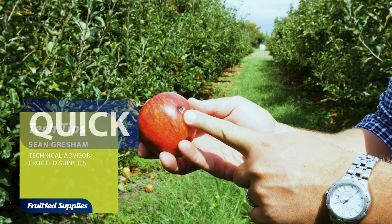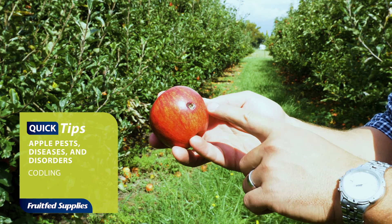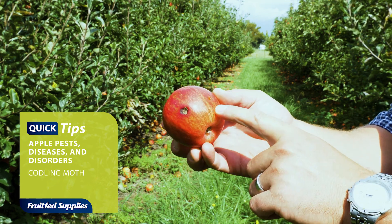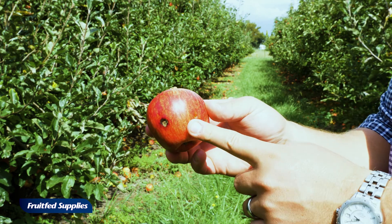Here we've got an apple that's been infested by a codling moth. The egg has been laid on the outside of the apple, the larvae has drilled in, and what we see here is actually the exit hole where the larvae has come out of the fruit to pupate.